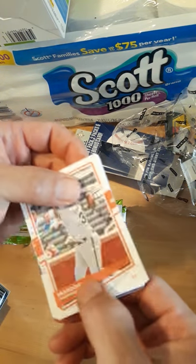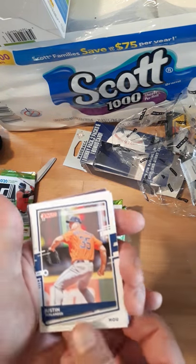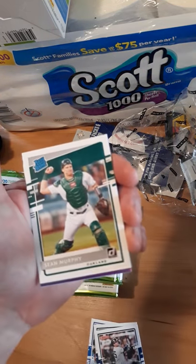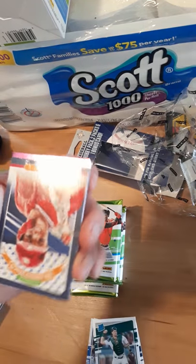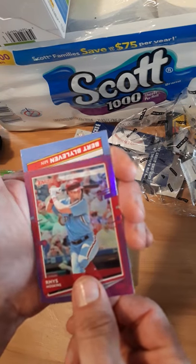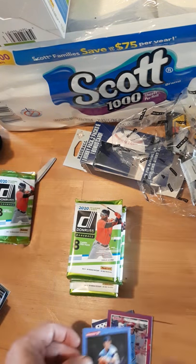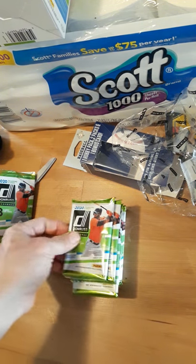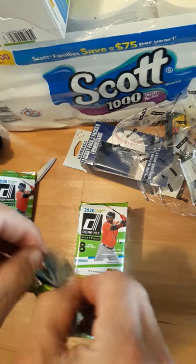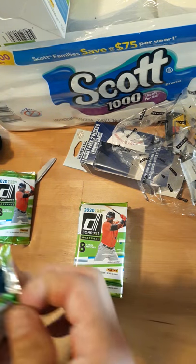We got Brandon Crawford, Wilson Contreras, Justin Verlander — that's a nice one. Gleyber Torres, Sean Murphy rated rookie, Mike Trout. Oh, Rhys Hoskins — that's our purple parallel, very cool. I think I got his rookie somewhere in a collection — it was graded, a PSA 3. I didn't pay much for it, it was part of a collection of older stuff. That was probably five years ago I picked them up.